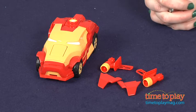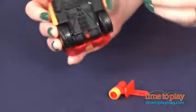Hi, I'm Laurie from time2playmag.com, and with RideMaker's Xtreme Customs, kids 5 and up can customize the car of their dreams with snap-on parts. The Xtreme Customs Hero Starter Collection includes customizable cars for some of kids' favorite heroes, including Iron Man.